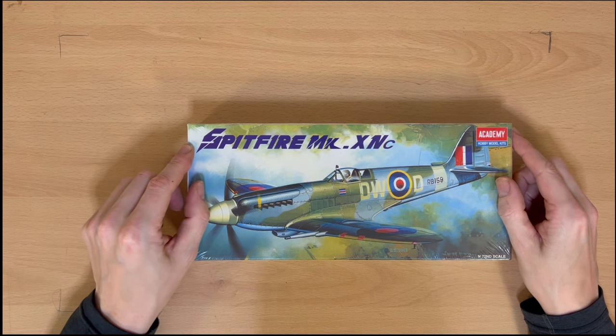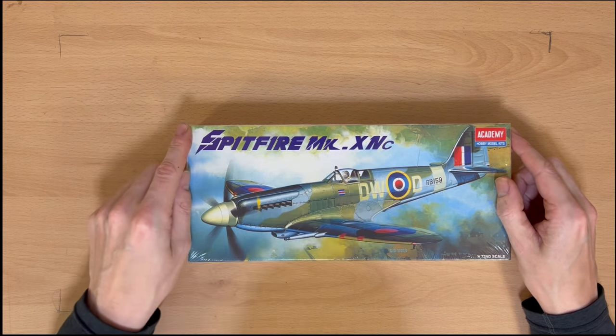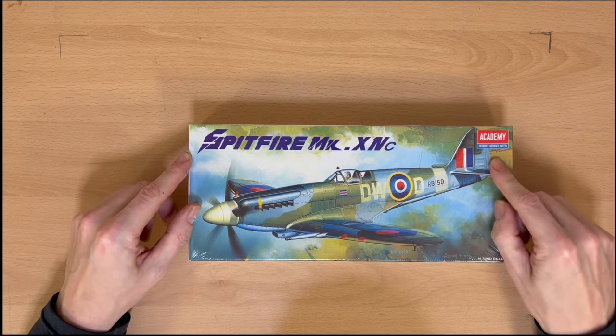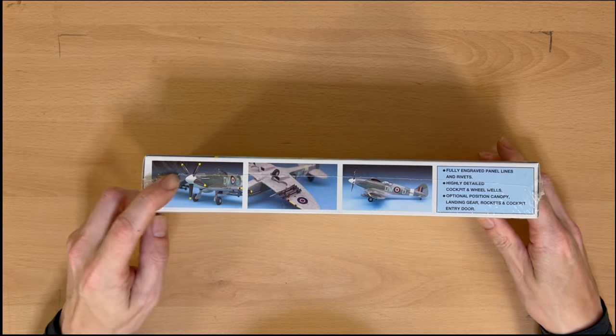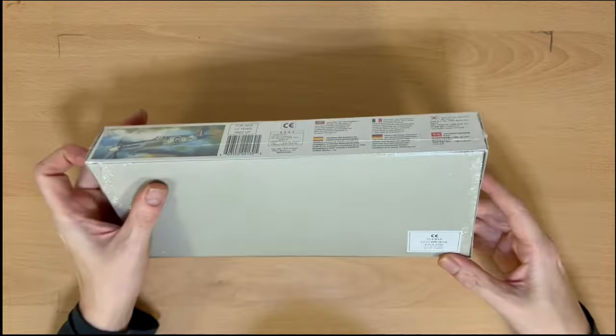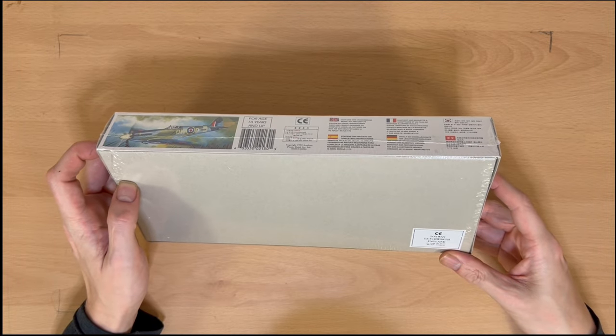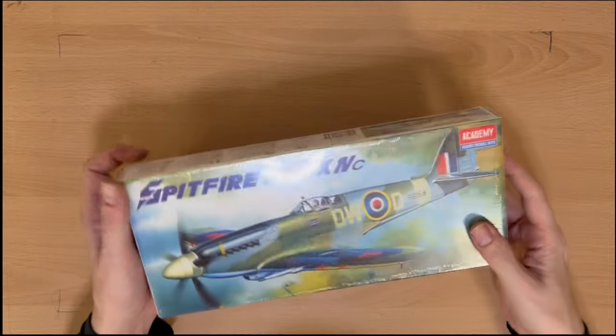Next we have a Spitfire Mark XIV C by Academy Hobby Model Kits. Again this is vintage — as you can see it's still in its original shrink wrapping. It's got a little sticker on the back that says Toyway, Letchworth, England. So I'm guessing that's where it originally came from, some years ago.